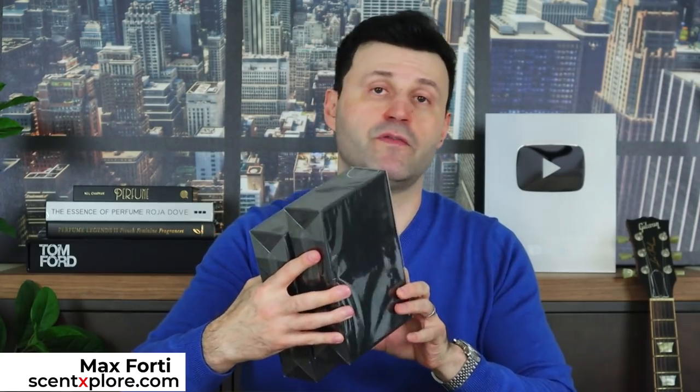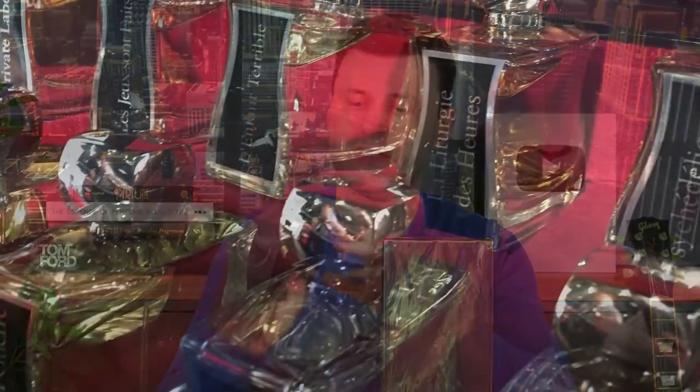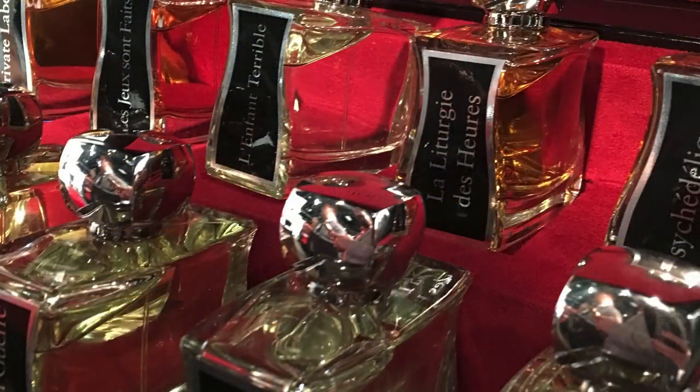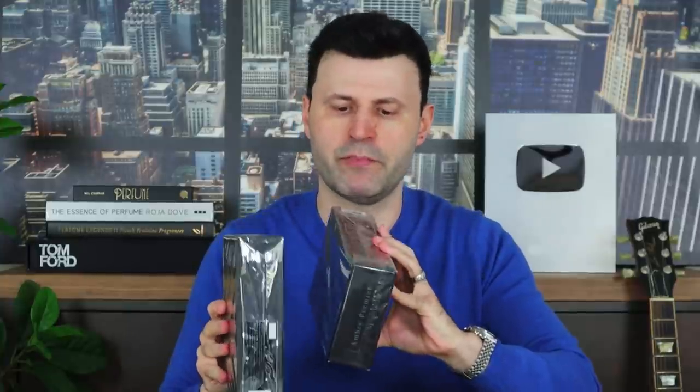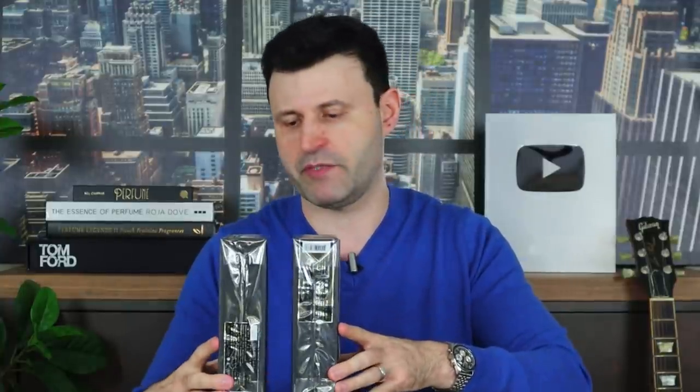Welcome back, I'm Max Forte. Today we're talking about two fragrances from Jevois — a brand I love. We have two here that really intrigued me: one is called L'Art de la Guerre, which means the Art of War, and another called Ombre Premiere, which means Premier Amber. Then we have three more fragrances to share today as well.